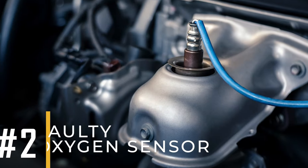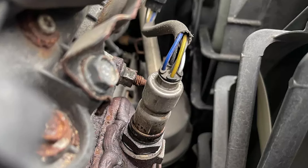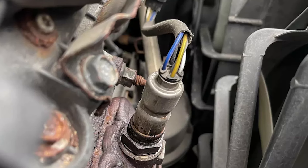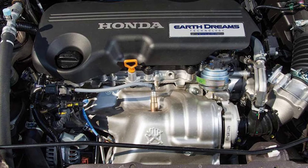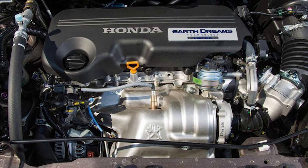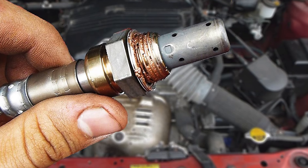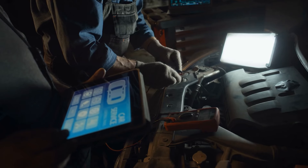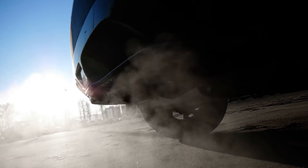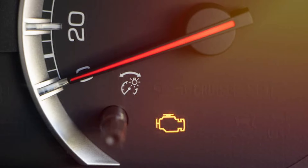Number two: faulty oxygen sensor. Your car's oxygen sensor helps greatly in the emission control system, which monitors the oxygen levels in the exhaust gas. You'll find it right in the exhaust pipe before the catalytic converter, and it ensures the engine runs properly. However, if the oxygen sensor malfunctions, it can disturb the balance, which can lead to issues like engine problems, decreased fuel efficiency, and increased emissions. Additionally, a faulty oxygen sensor may trigger the check engine light to illuminate.